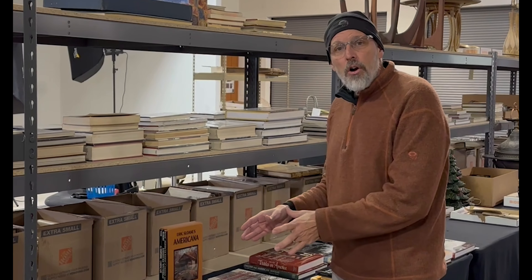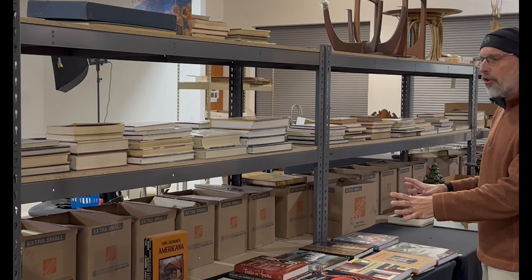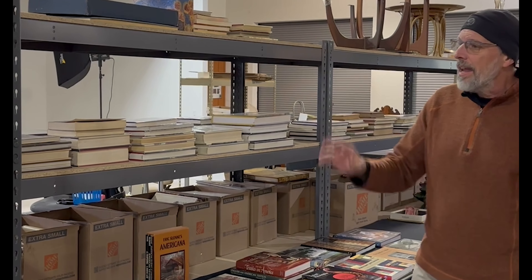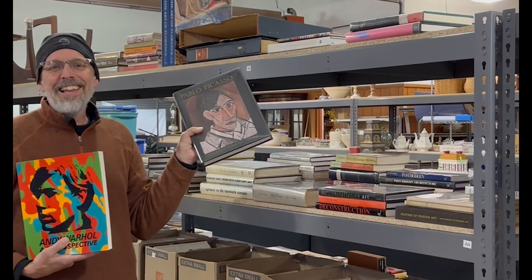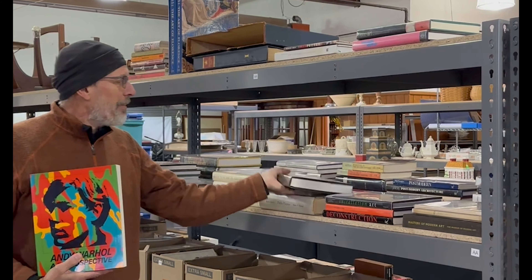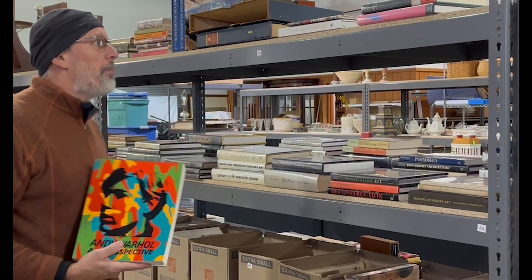We've also got a real nice selection of folk art books — country decorating, architecture, Pennsylvania German, and Connecticut Valley — as well as some local history books. We've also got a wonderful, massive collection of art books; the boxes are full of big art books, so keep an eye out and see what we've got.